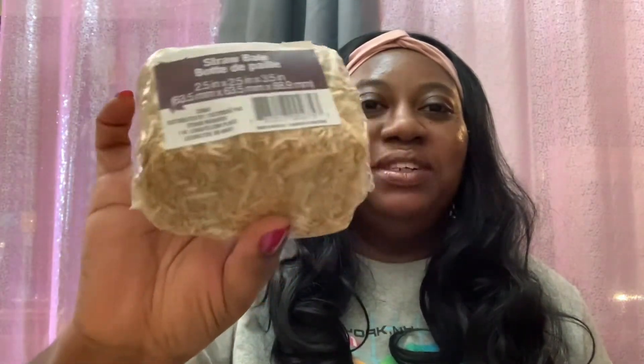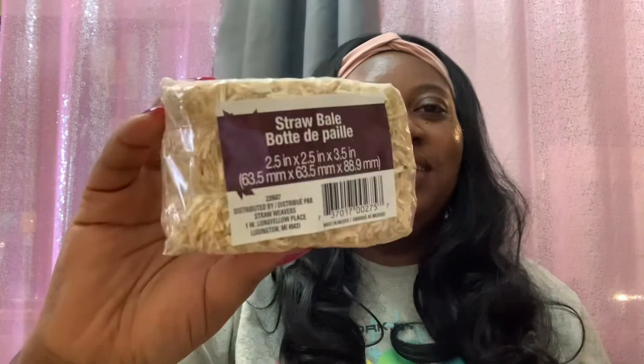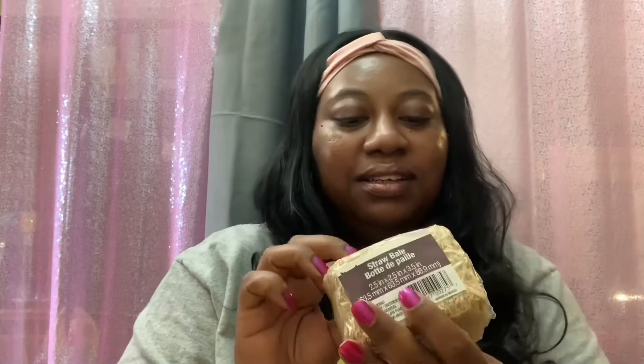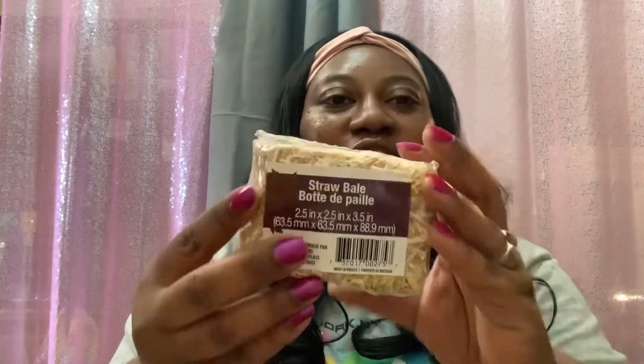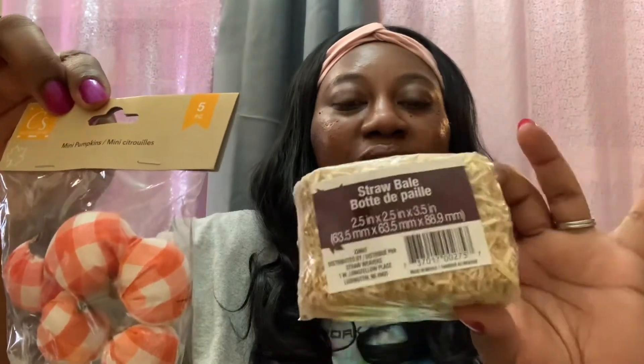Going back to fall decor — I grabbed this cute little straw bale. I've been seeing it since they first put out the fall decor but I didn't pick it up until now that I have my tiered tray. I'm thinking I'll hot-glue some little mini pumpkins onto the straw bale and sit it on the tiered tray — I thought that would be super cute.